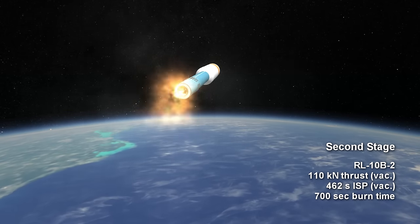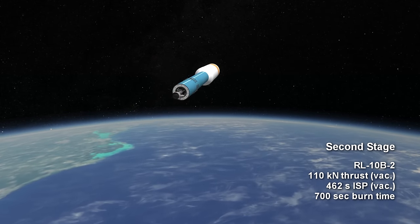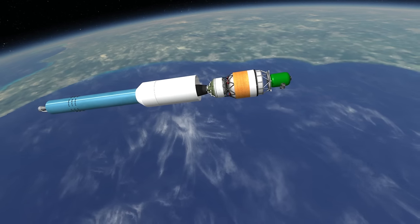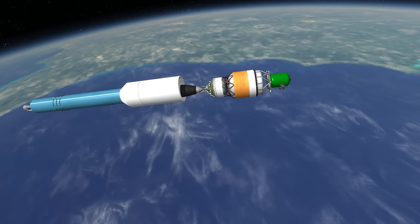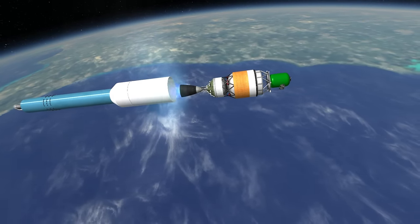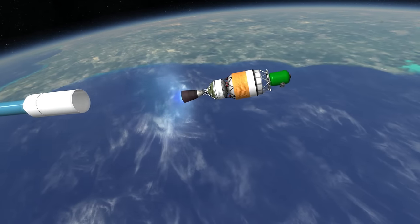It also had much more thrust: 110kN compared to only 43.4kN. So with a 50% increase in efficiency and more than double the thrust, it made sense to also increase the burn time of the second stage, as it was also much more efficient than the first stage.